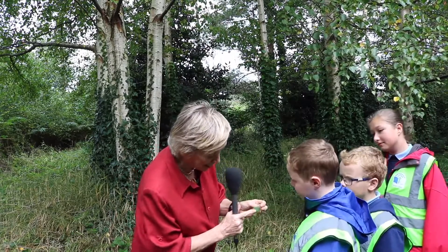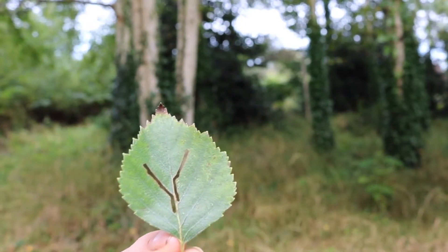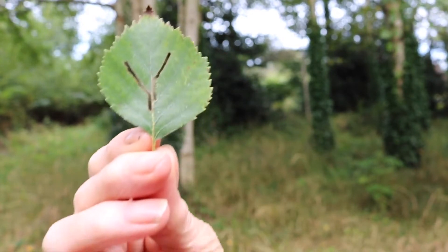Something's been eating that one. A caterpillar might have done it, or something like that. This is the leaf of the silver birch — a lovely little triangular leaf, in fact one of the most elegant of leaves. Something's been having a go with this one. There's a big hole in the middle of it.